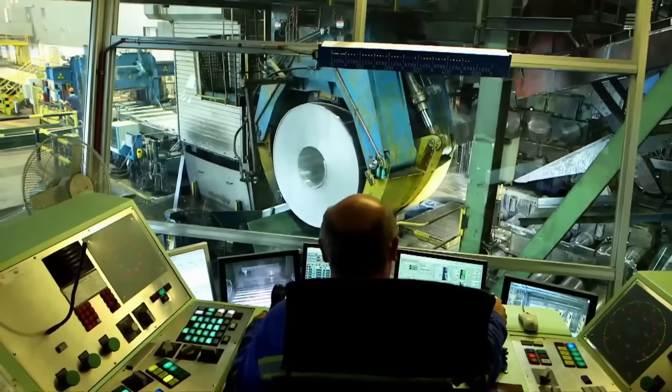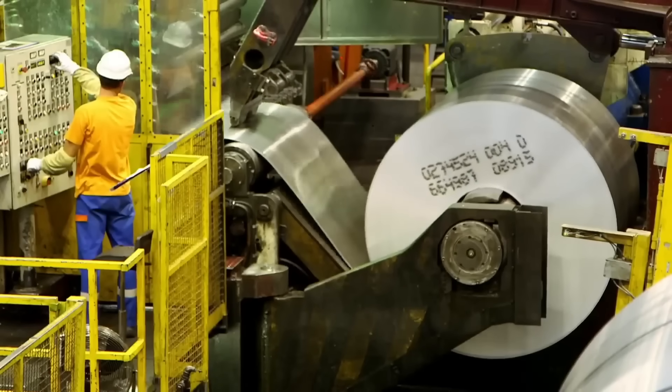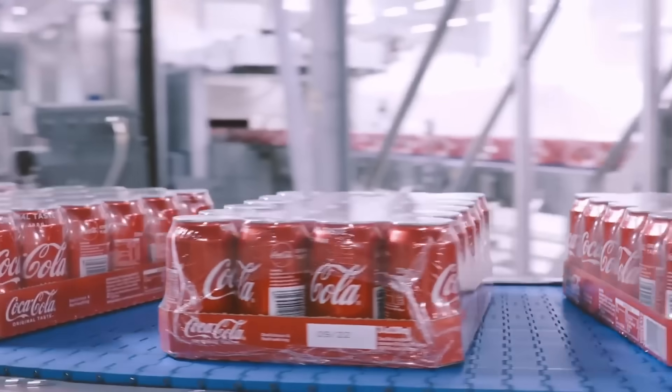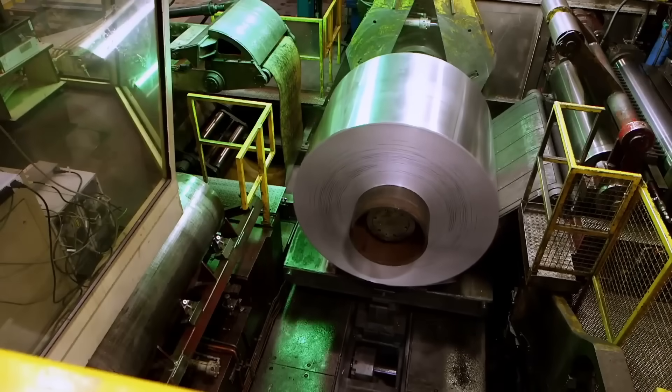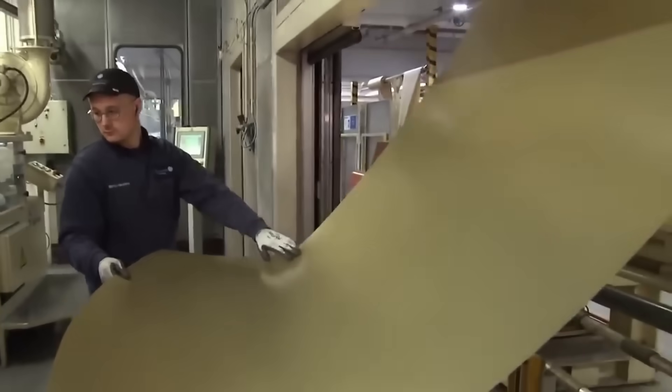This forms massive aluminum rolls that are sent to Coca-Cola can factories. This factory produces packaging mostly for Coca-Cola beverages and can reach a rate of 2,200 cans per minute. The cans start as massive 9,000-kilogram aluminum rolls, and about 700,000 cans will come from each roll.